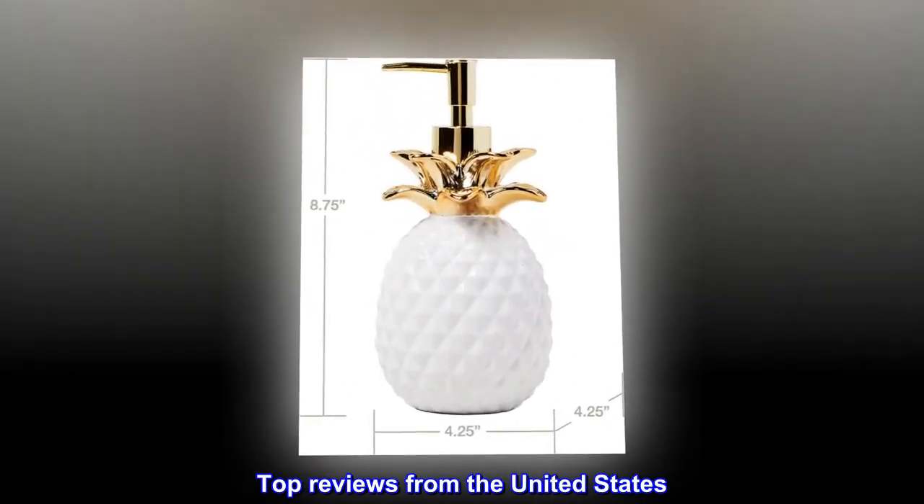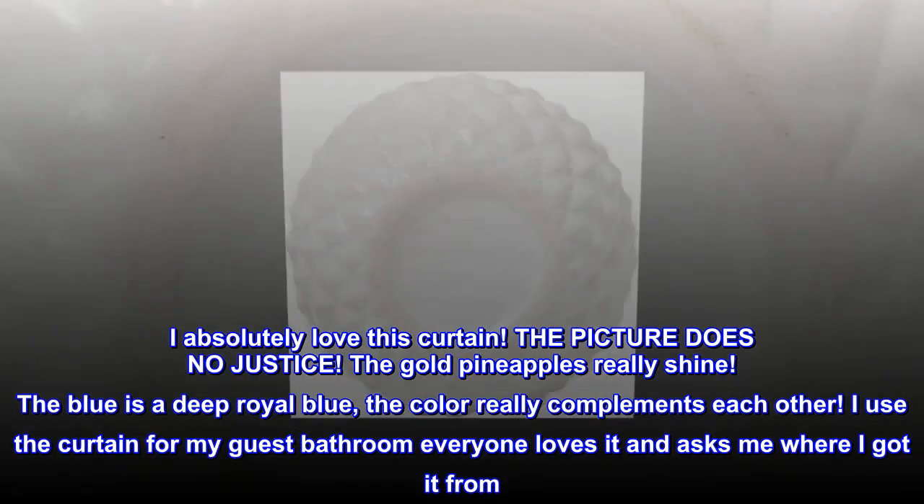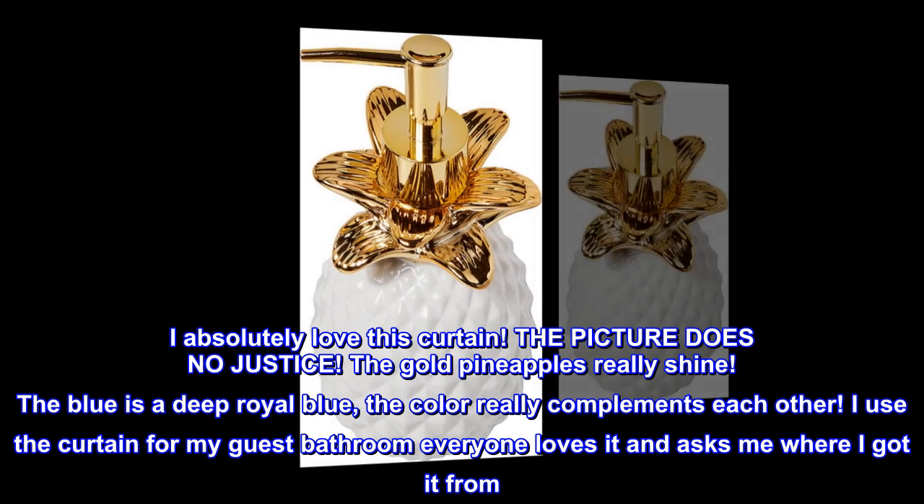Top reviews from the United States. I really love this curtain set. I absolutely love this curtain — the picture does no justice.